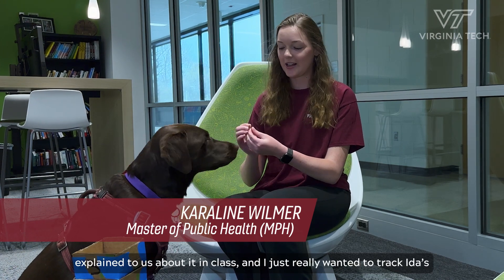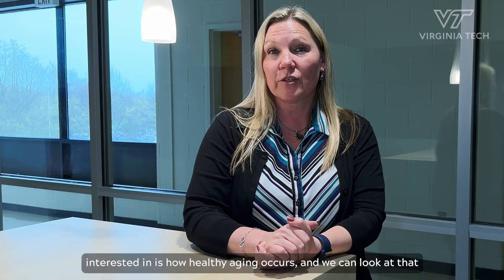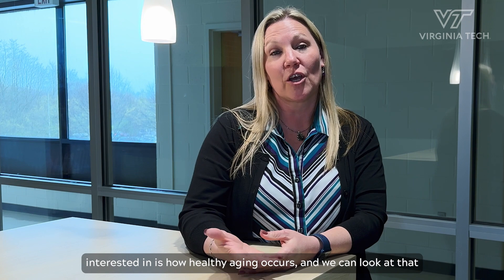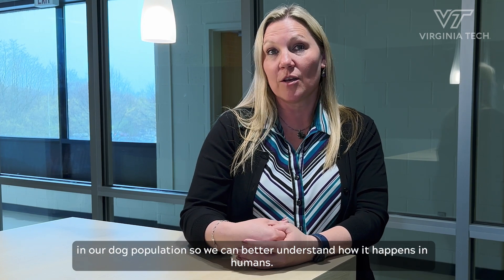I signed up for the Dog Aging Project after Dr. Ruppel explained it to us in class, and I just really wanted to track Ida's aging process throughout her life. One of the things that we're interested in is how healthy aging occurs, and we can look at that in the dog population so we can better understand how it happens in humans.